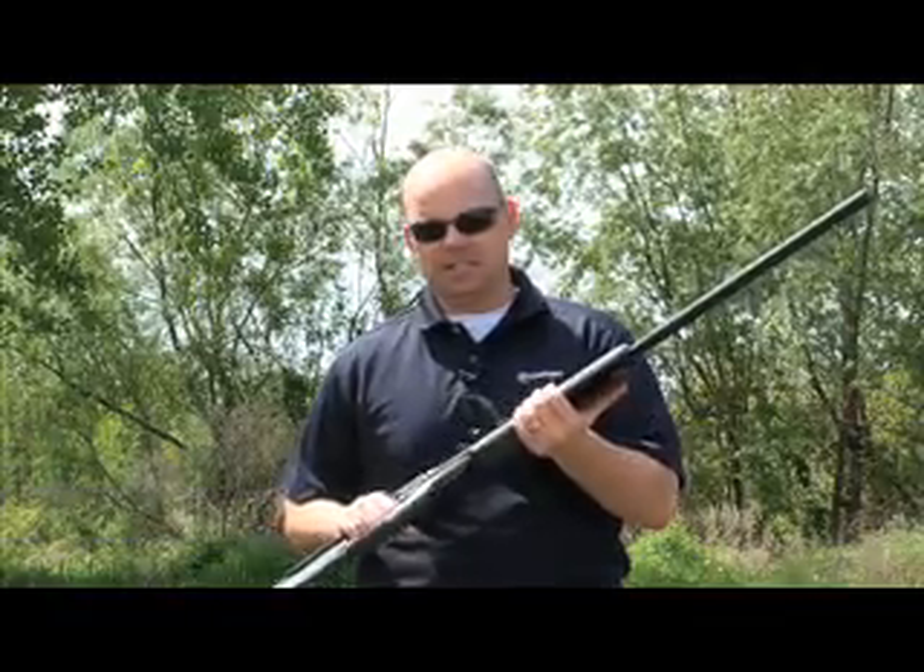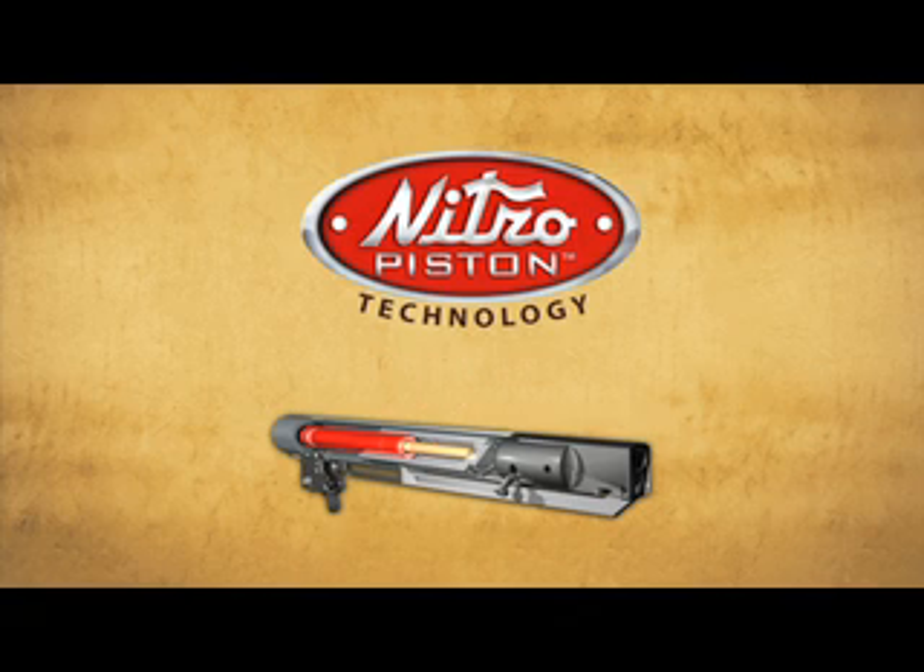Hey, this is Chip for Crosman, and we're at the Proving Grounds today taking a look at our Nitro Piston technology. Nitro Piston technology reduces the effort required to cock to only 28 pounds of force while still delivering the velocity of about 1,000 feet per second. We did this by removing the spring and replacing it with a nitrogen-filled gas ram.